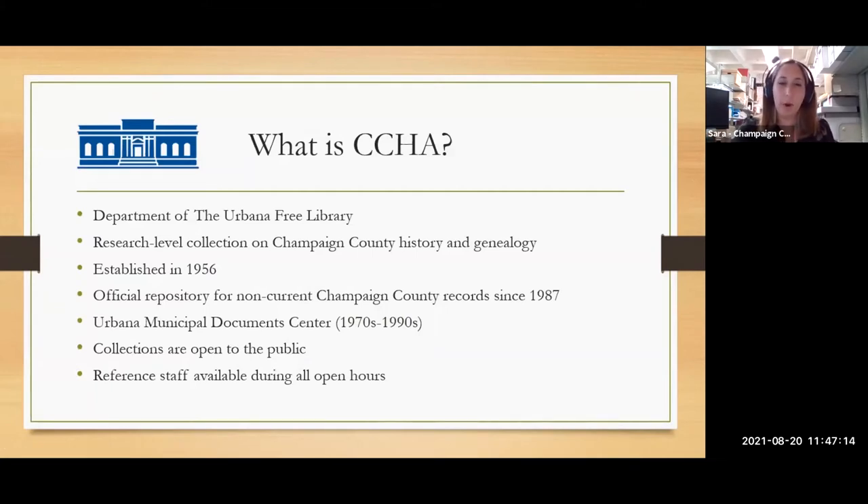The CCHA is a department of the Urbana Free Library, which is the public library in Urbana, Illinois. Champaign-Urbana are sister cities — we are where the University of Illinois Urbana-Champaign is located. You may notice that slight semantic difference: the University says Urbana-Champaign, but everyone in town says Champaign-Urbana. We are a research-level collection on Champaign County history and genealogy. We were established in 1956 and have been the official repository for non-current Champaign County records since 1987. We inherited documents from the city through the Urbana Municipal Document Center, which was created in the 70s, and after microfilming and organizing everything in the 90s, they shut down and donated everything to us.